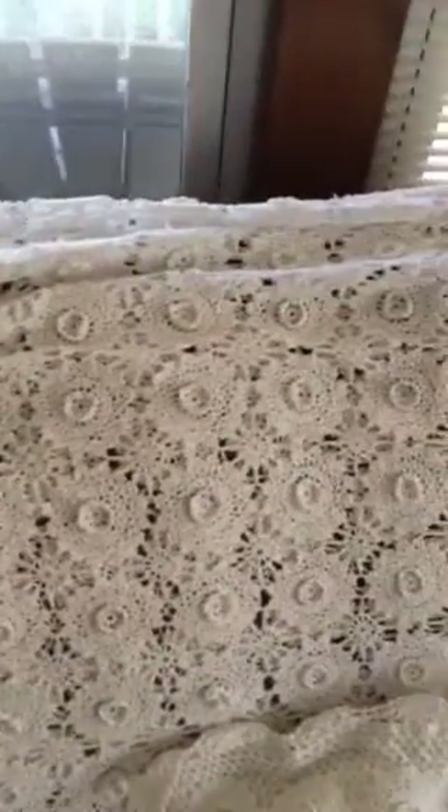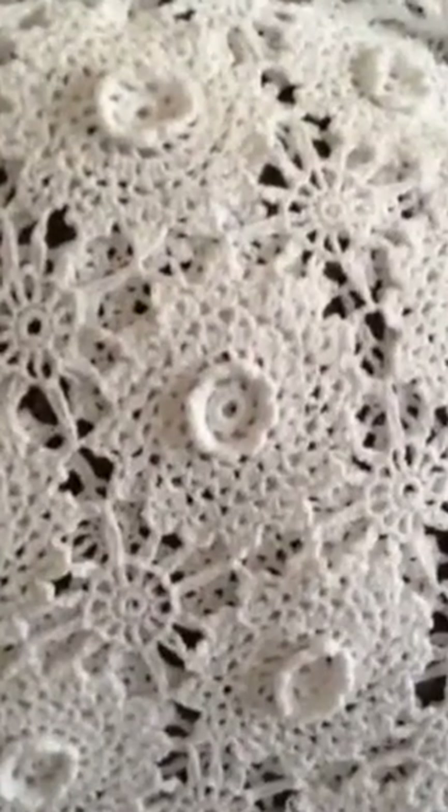I found this queen size crocheted comforter — I don't know what it's called but as you can see there's hundreds and hundreds of little doilies. Let me see if I can get up close. This is the doily here and that's the comforter, and this is a sham right here which has more doilies. See how close that is?